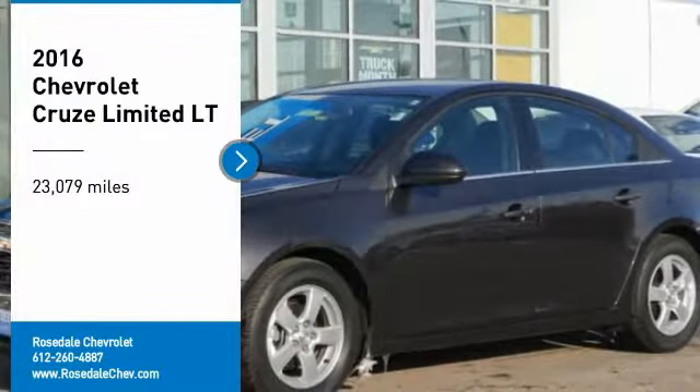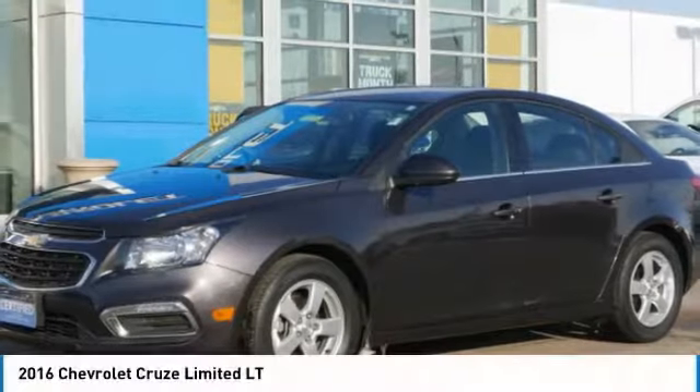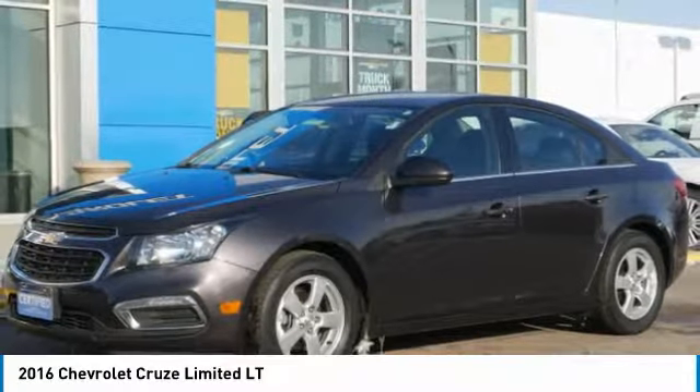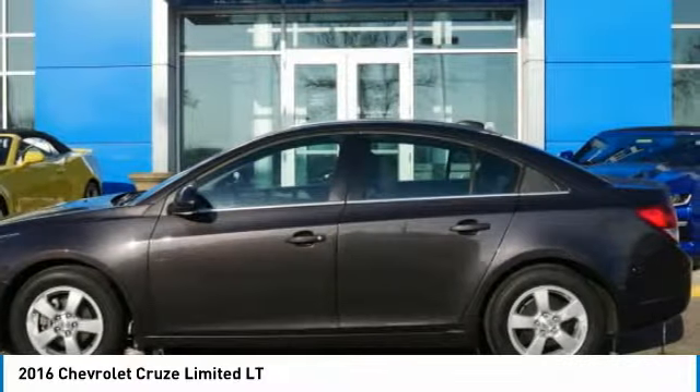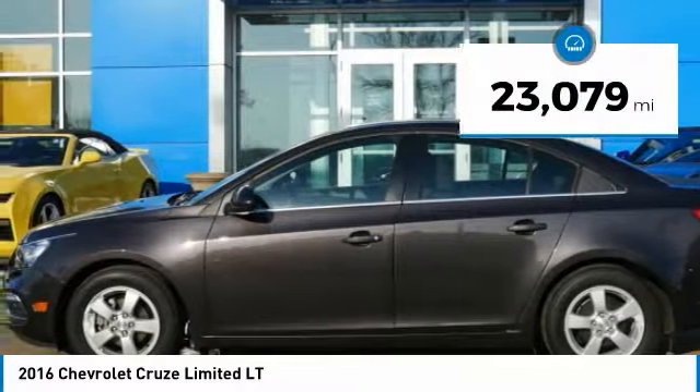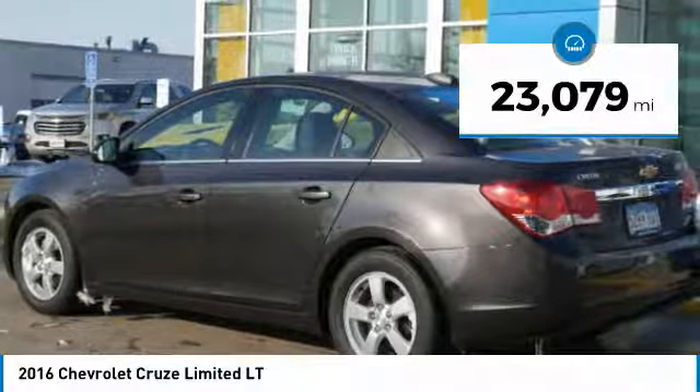You'll love this vehicle — this is a vehicle you'll want to take home. Call today and get in touch with the dealer directly and be the first to open the vehicle's door. This vehicle has less than 25,000 miles.